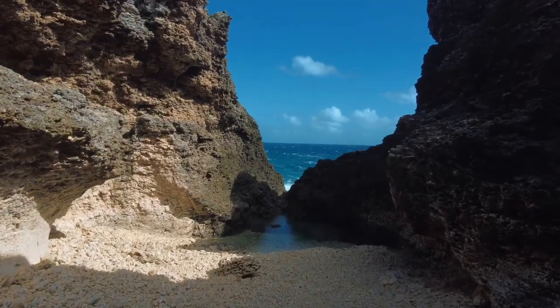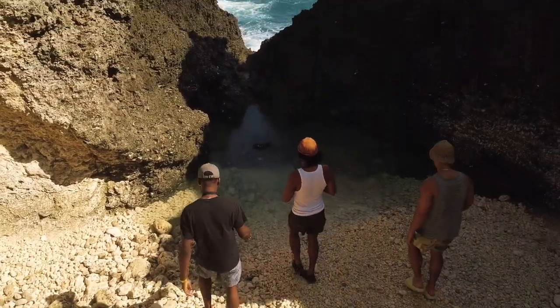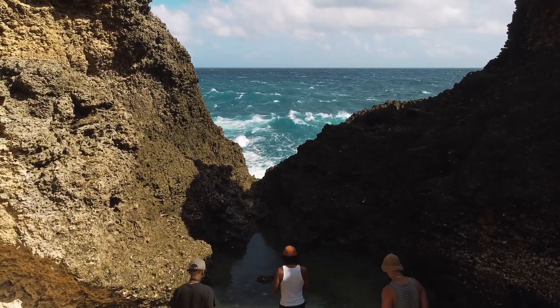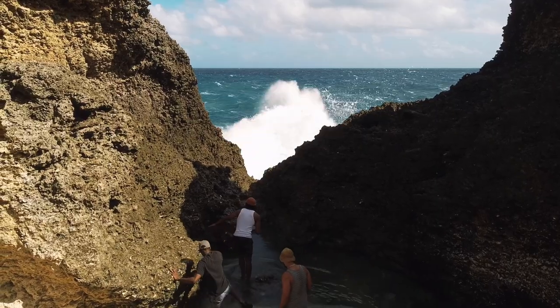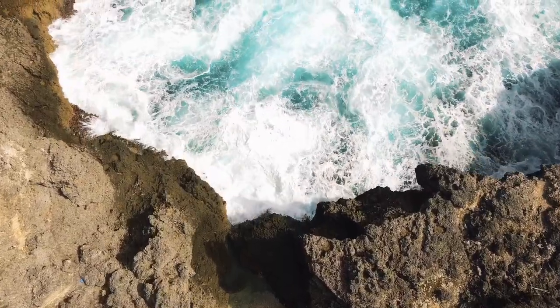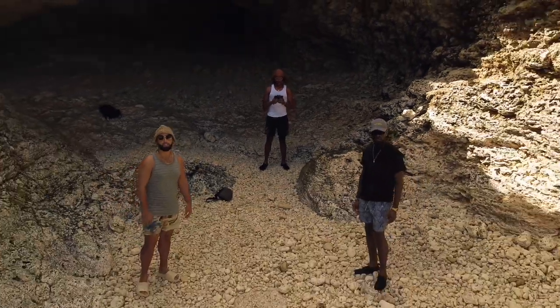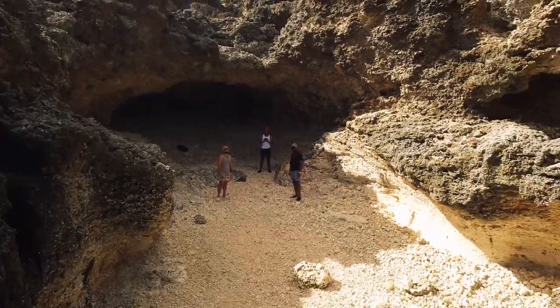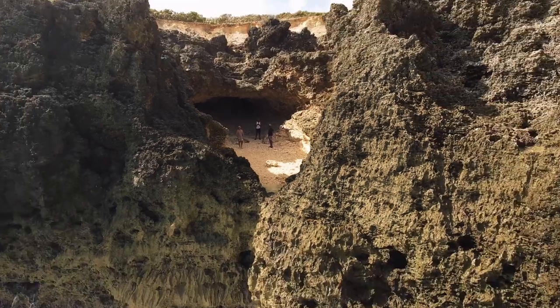I found this really dope spot here — it's a nice little natural pool. The crazy thing is during high tide this whole thing fills up, so we had to make sure to get in here when it's low tide so that we don't get caught in here. But this is beautiful, y'all.